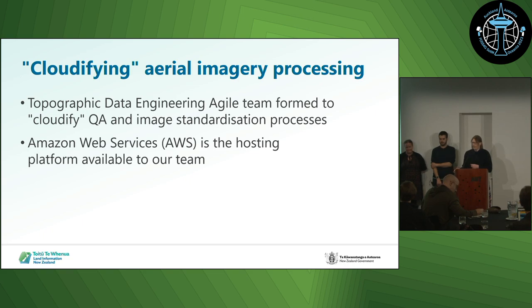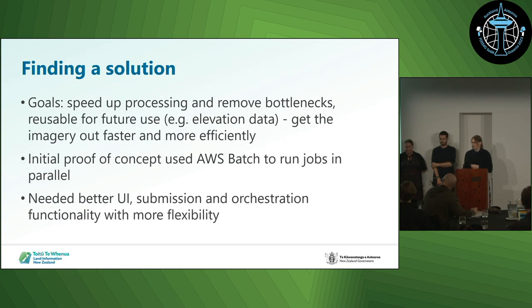AWS is our hosting platform, so that's what we built the solution on top of. We wanted to find a solution that could speed up our processing and remove the bottlenecks we'd identified, make it reusable for future use — which for us might be elevation data in the future — and we wanted to get the imagery out with a faster turnaround.